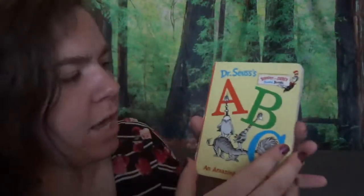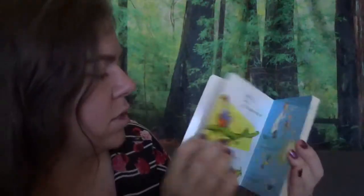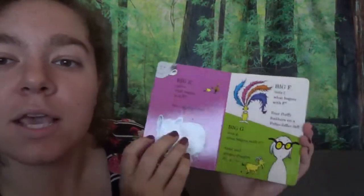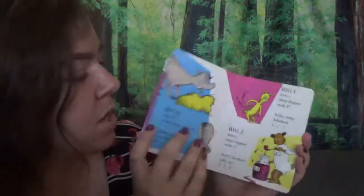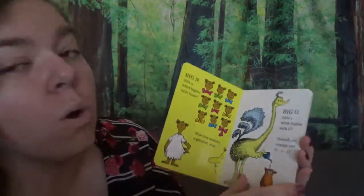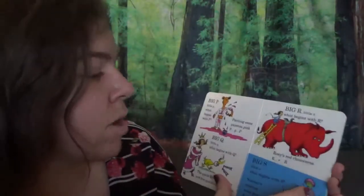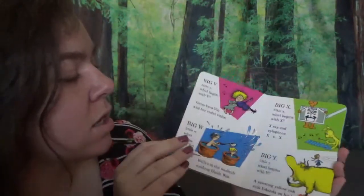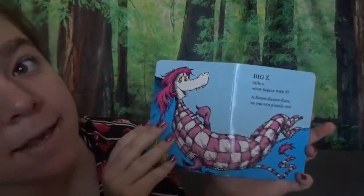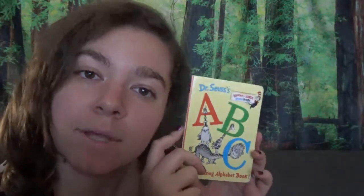We went through all the alphabet! You want to sing this song with me? Let's go: A, B, C, D, E, F, G, H, I, J, K, L, M, N, O, P, Q, R, S, T, U, V, W, X, Y, and Z. Now I know my ABCs — next time won't you sing with me? Next time we'll look at some more ABCs. Hope to see you later! Bye-bye!